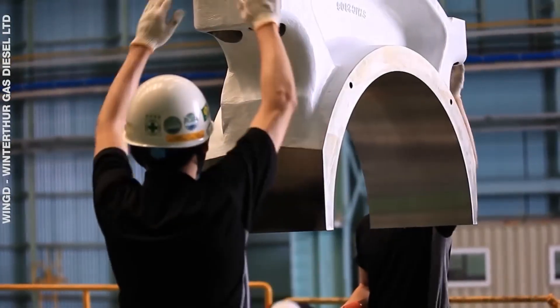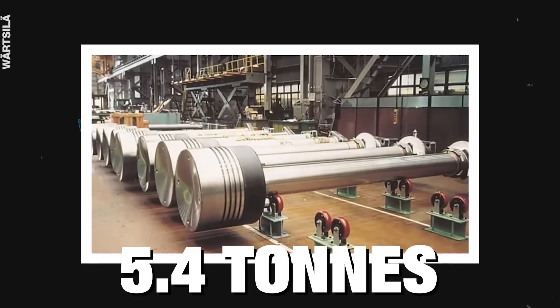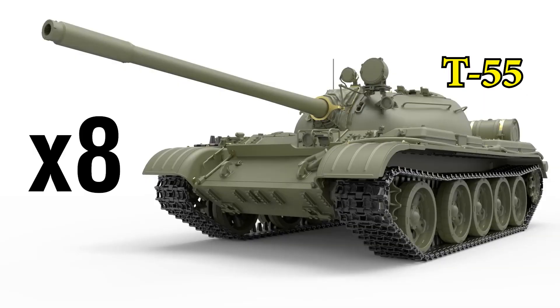Many components of this engine are heavier than most conventional vehicles. For example, the piston rod is 6 meters long and weighs 5.5 tons, and the crankshaft weighs up to 300 tons — equivalent to 8 T55 tanks.